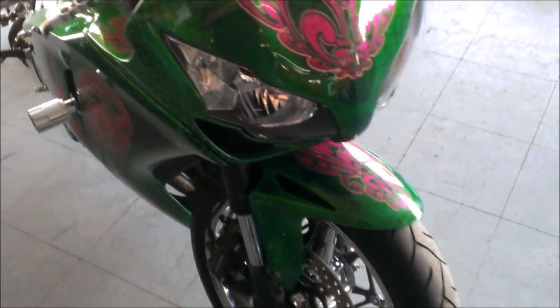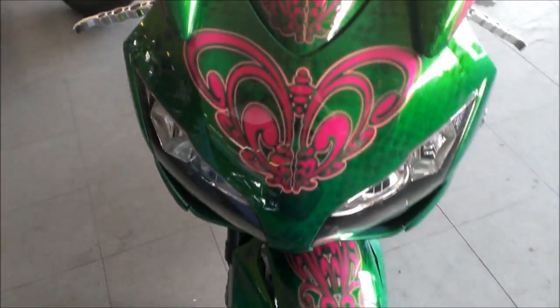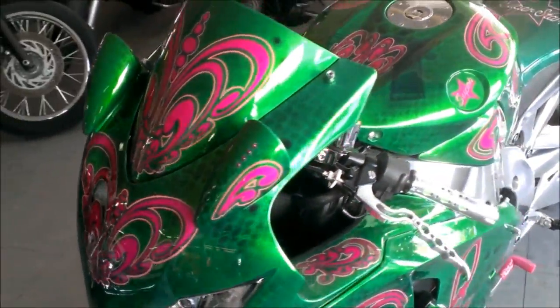This 1000 RR is sharp and done right with only 3,800 miles. Over $20,000 to build this bike.